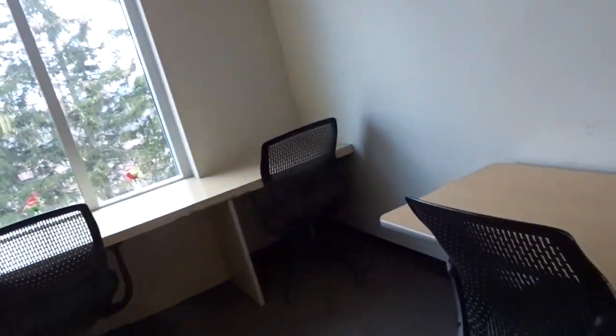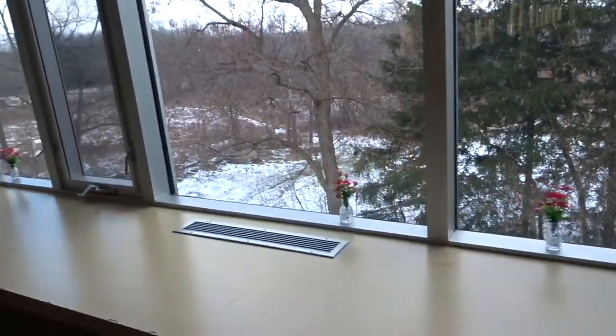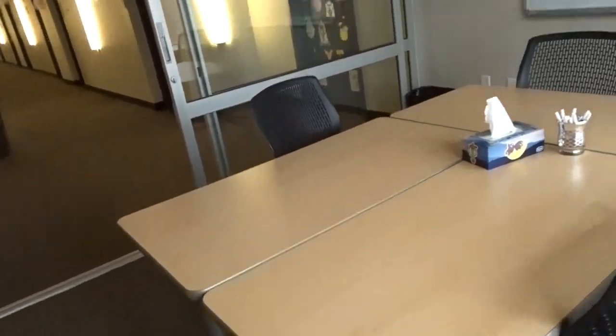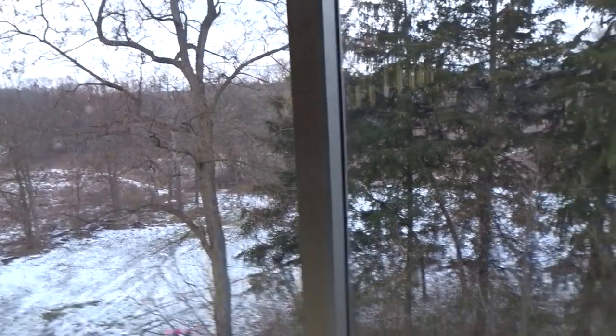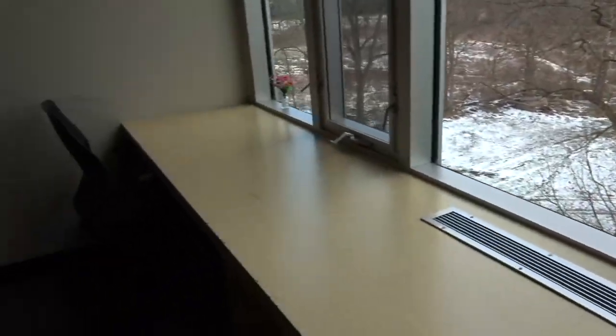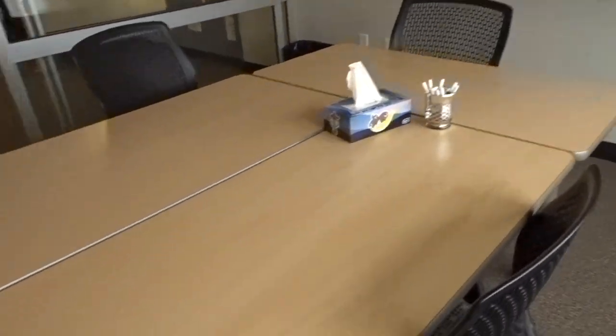This is one of our study rooms — if you don't want to study in the main lounge you can come in here. And this is the view from here.